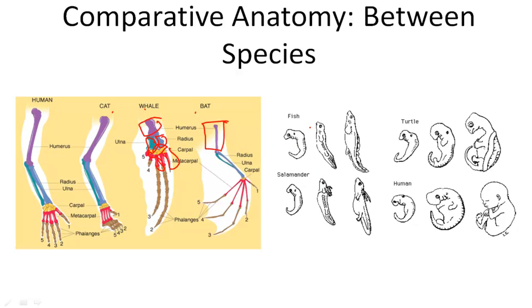We can also use this to show how organisms developed. You can see that humans' and turtles' embryos look very similar and then they change over time.